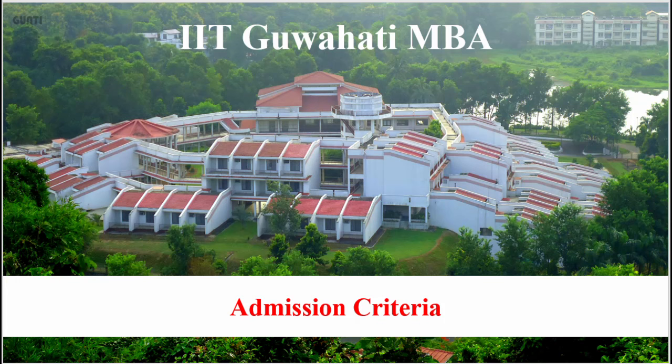Hi everyone, hope you are all doing well. Welcome to the channel. In this video we are going to look at the MBA program of IIT Guwahati. This is a very new program launched by IIT Guwahati, so there are not many details available on the placements, batch size, batch structure, and other details.